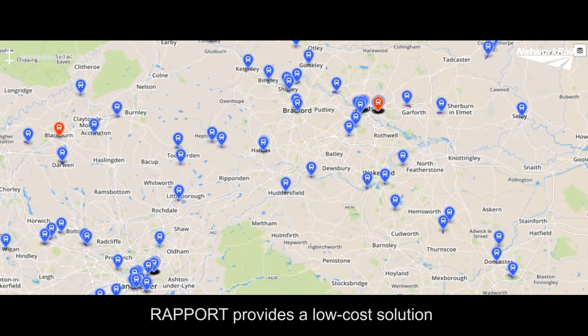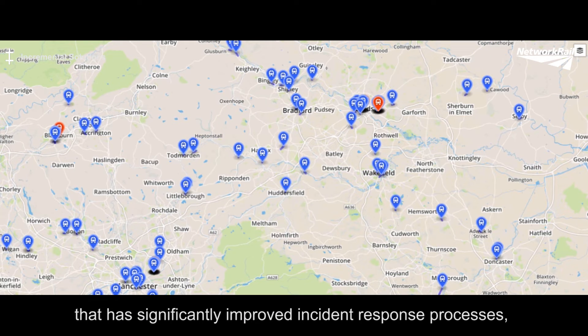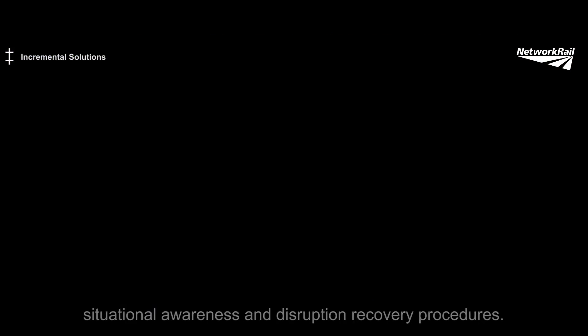Rapport provides a low-cost solution that has significantly improved incident response processes, situational awareness and disruption recovery procedures.